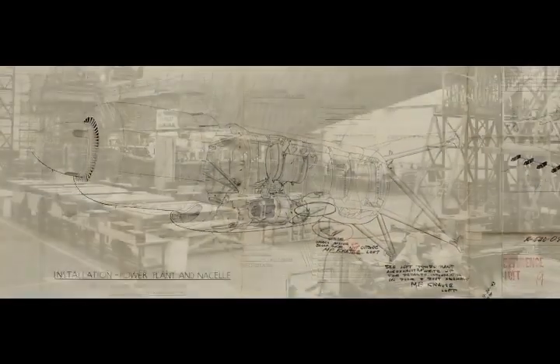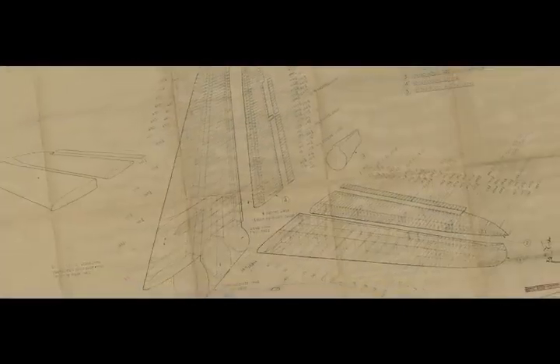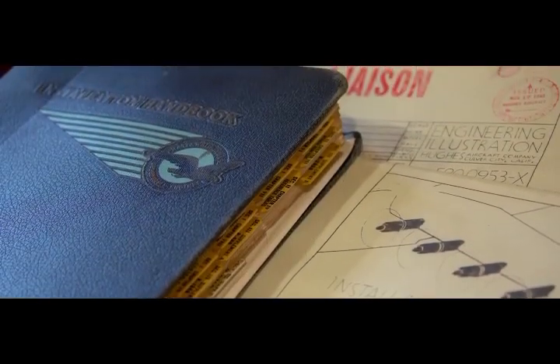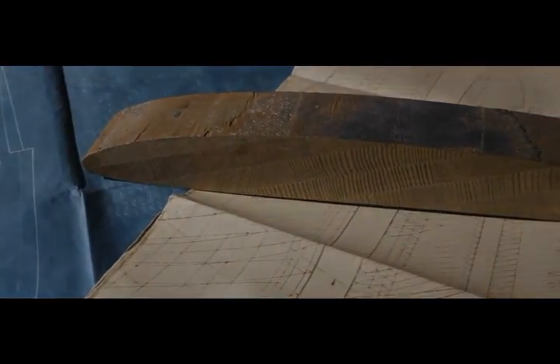Development of a new aircraft takes years. Hughes had just 24 months. His project was not allowed to compromise the war effort in any way, including the use of scarce materials like aluminium. In a tremendous feat of engineering, the giant flying boat would be made of birch wood.